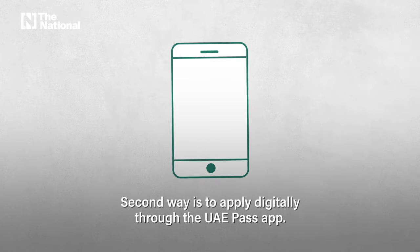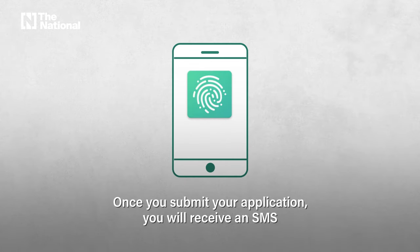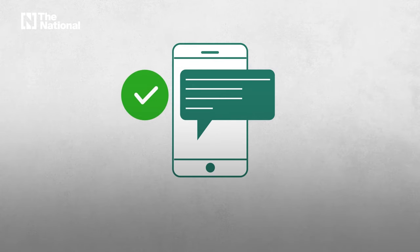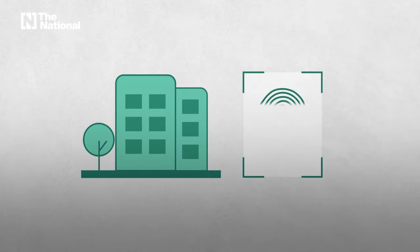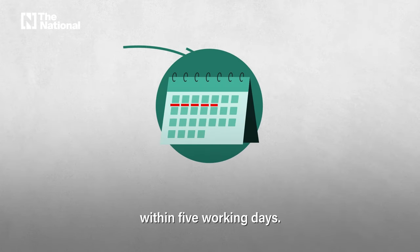The second way is to apply digitally through the UAE Pass app. Once you submit your application, you will receive an SMS informing you of the successful registration. You then have to carry this info and go to the nearest service center to have your biometrics taken. Once this is done, your Emirates ID will be sent to you within five working days.